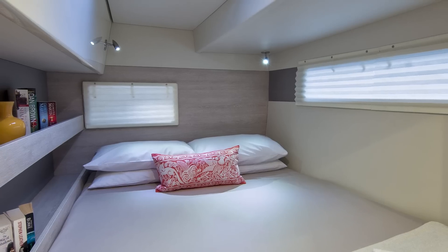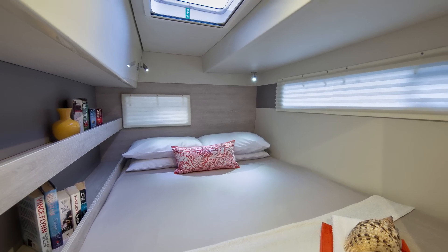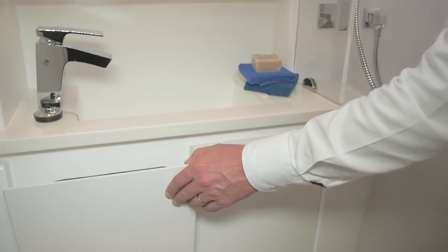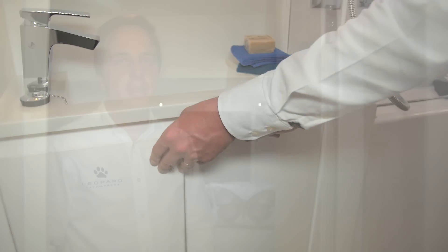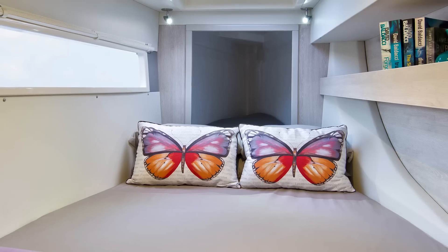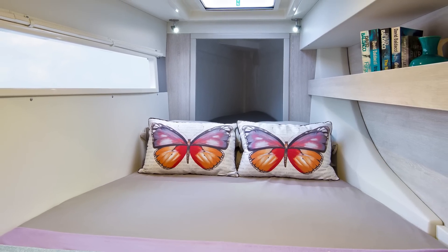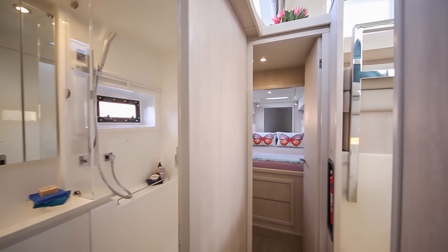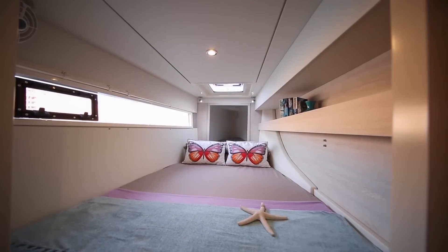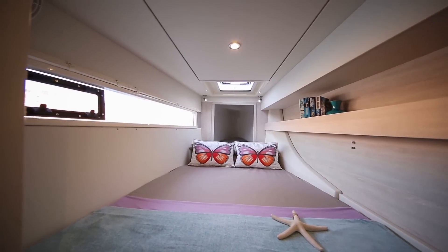The port aft cabin has a spacious bed, full-size hanging lockers and panoramic windows. The bathroom with walk-in shower is large and well thought out in its functional practicality. The cabin is light and airy with a deck hatch and panoramic window. There are storage drawers under the bed, and there is access to another single berth or additional storage from this cabin.